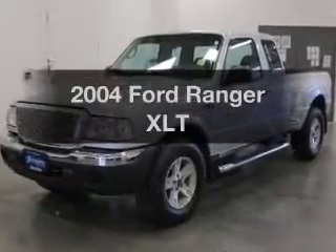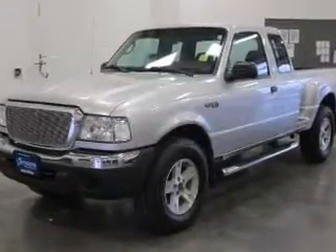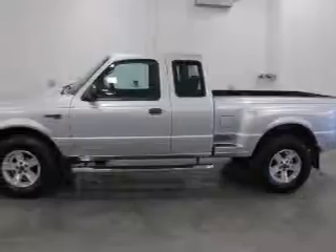Get noticed in this 2004 Ford Ranger. If you're looking for a first-rate auto, this one could be yours today.